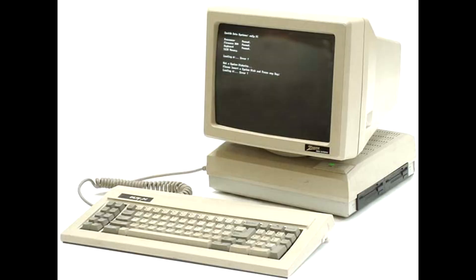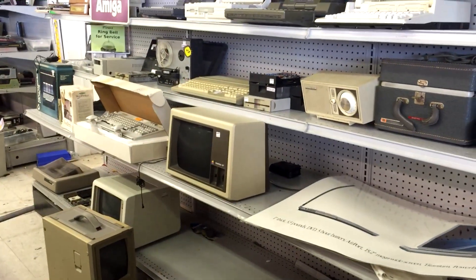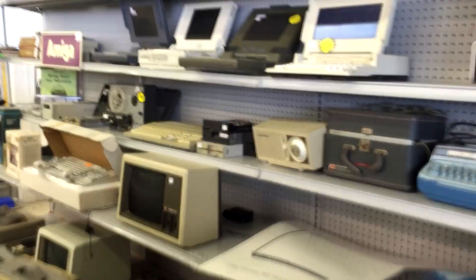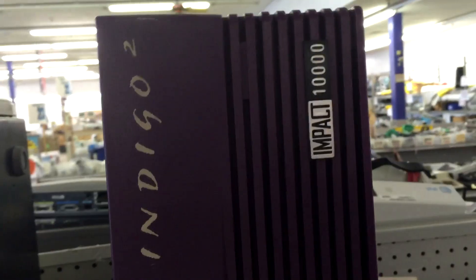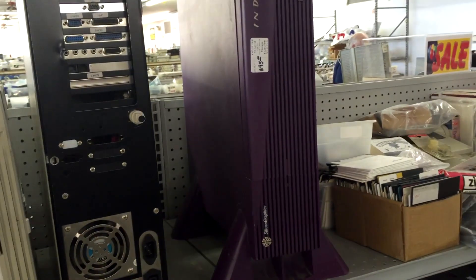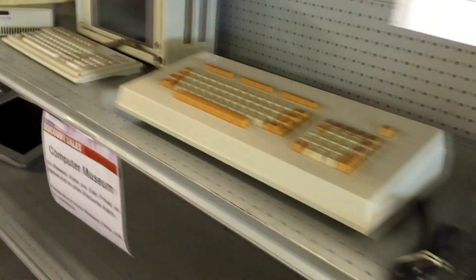This Zenith Easy PC looks brand new and comes with the box — pretty neat, although I have no idea what I would do with it. Several old monitors are displayed behind the counter. Here's a hidden gem: the SGI Indigo 2 graphics workstation. These were used as early development systems for the Nintendo 64. This one weighs a ton — at least 50 pounds. I'm a sucker for old portables and there are plenty of machines still waiting for new homes.